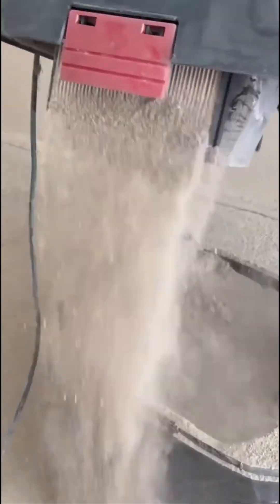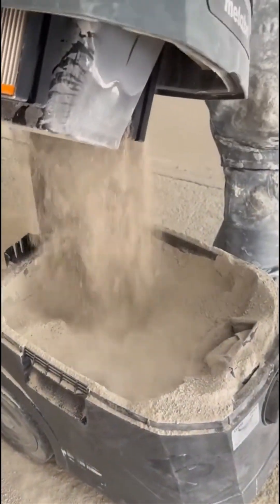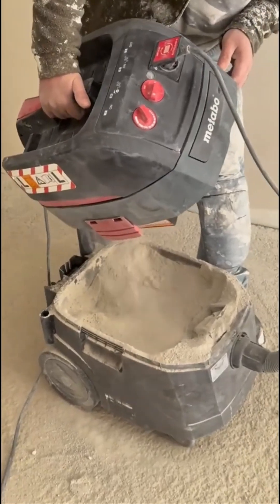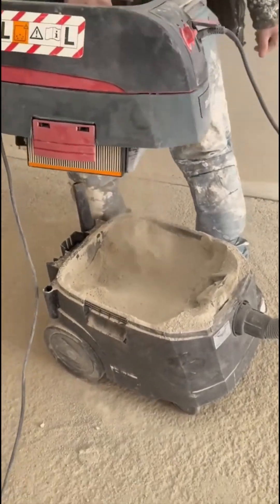Ever wonder what hides inside an industrial vacuum? Here's your answer — a beast devouring dust, debris, and whatever else crosses its path like a mechanical black hole.